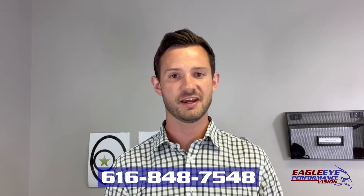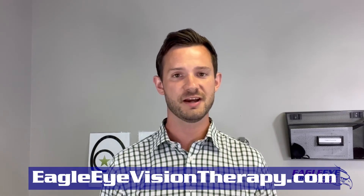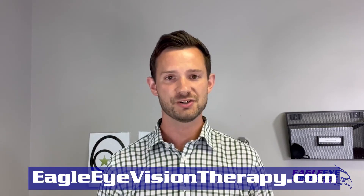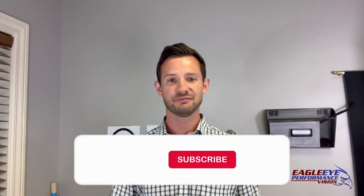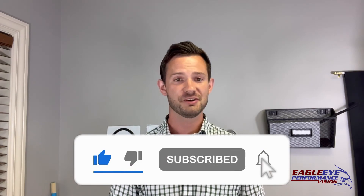Start by giving our office a call at 616-848-7548. Check out our website — there's tons of information at eagleeyevisiontherapy.com. Or if you're not in our area and want to find a local optometrist who specializes in visual function and connecting the eyes with the rest of the body, visit covd.org to find a local provider near you. Thank you for watching — reach out in the comments, give us a thumbs up, subscribe for upcoming videos, and we'll see you in the future.